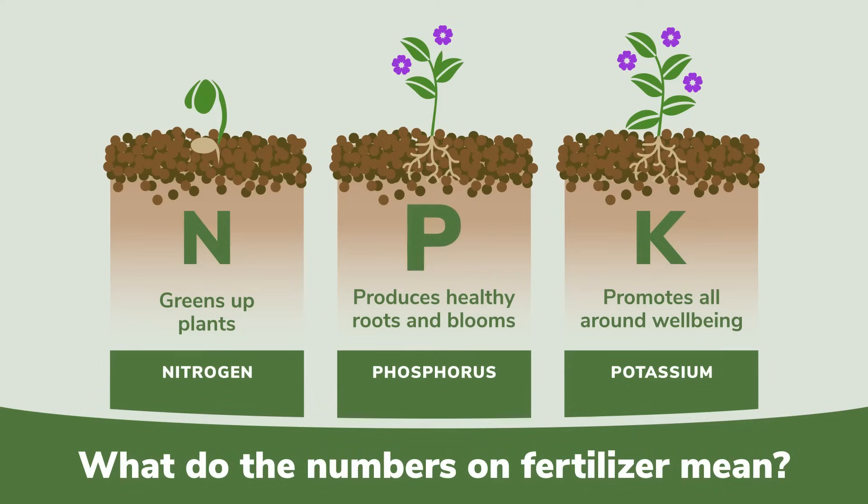P, or phosphorus, is linked to the plant's ability to use and store energy and is a critical component of healthy roots. And we all know that healthy roots lead to a substantial number of flower blooms.